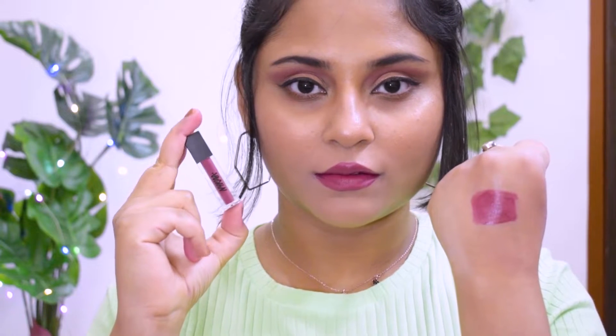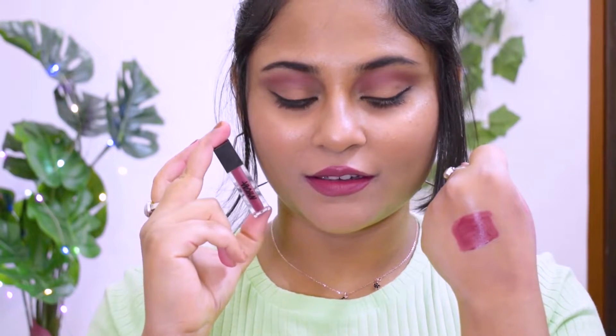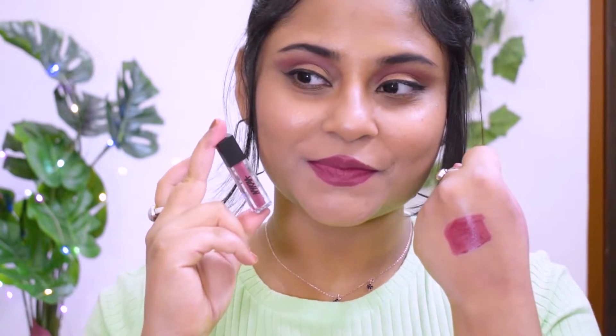Next is a lipstick from the Nykaa Matte To Last range, shade Boho, number 16. It's more of a dark nude or dark pink nude lipstick that looks really good on people with deeper and duskier complexions — I'd highly recommend it for deeper to dusky or medium skin tones. The Nykaa Matte To Last range has an amazing formulation, very comfortable on the lips. I personally feel the mini version has a richer and creamier formula than the bigger version.